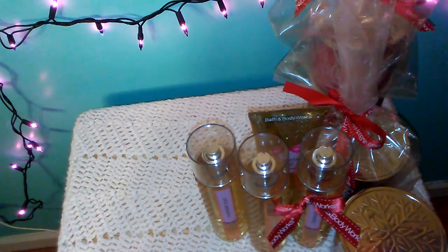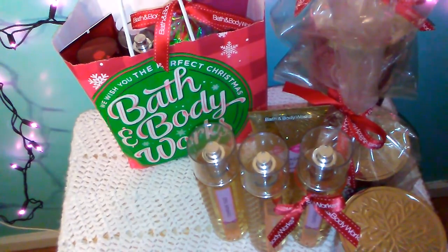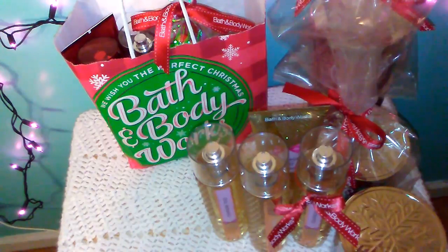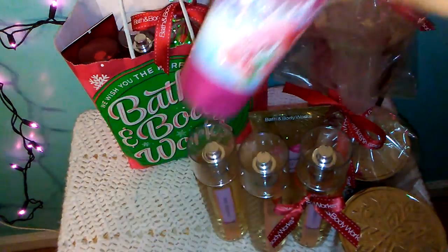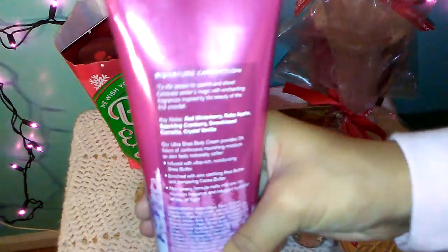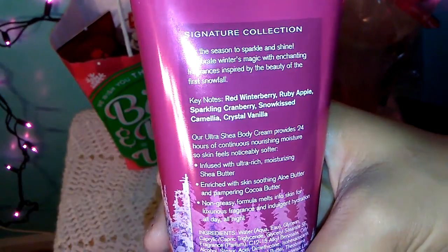In the next bag I got more mist, body cream, stuff like that. The first thing I'm going to show you is this Winter Berry Wonder Body Cream. It's my first time trying this scent — I know it's been out for a while, but I always got Winter Candy Apple or Frosted Coconut Snowball, so I finally decided to get a different type of smell. The keynotes on this are Red Winter Berry, Ruby Apple, Sparkling Cranberry, Snow Kiss Camellia, and Crystal Vanilla.